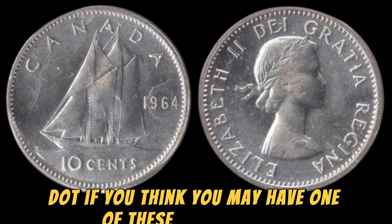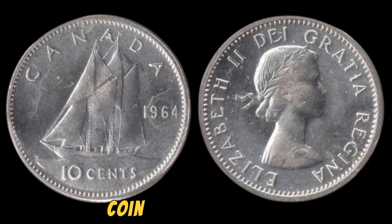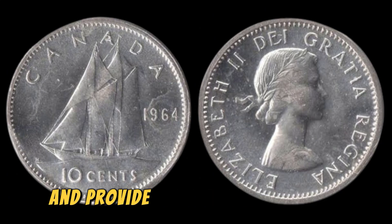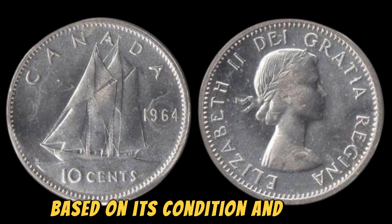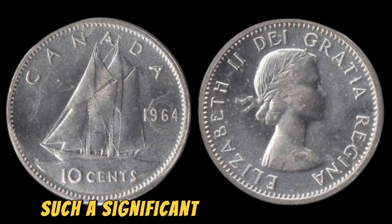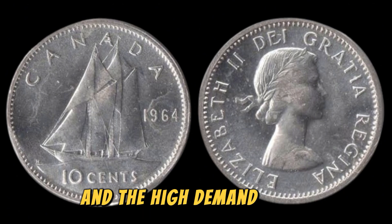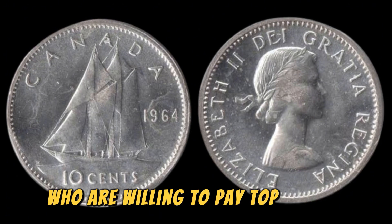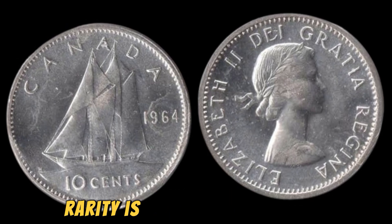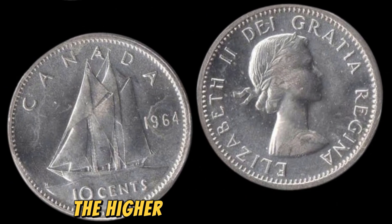If you think you may have one of these rare 1964 No Lincoln pennies, it's important to have it authenticated by a professional coin grading service. These experts can confirm the authenticity of your coin and provide you with an accurate valuation based on its condition and rarity. The value of these error coins is driven by their scarcity and the high demand from collectors who are willing to pay top dollar for rare and unique pieces. The fewer examples of a particular coin exist, the higher its value becomes.